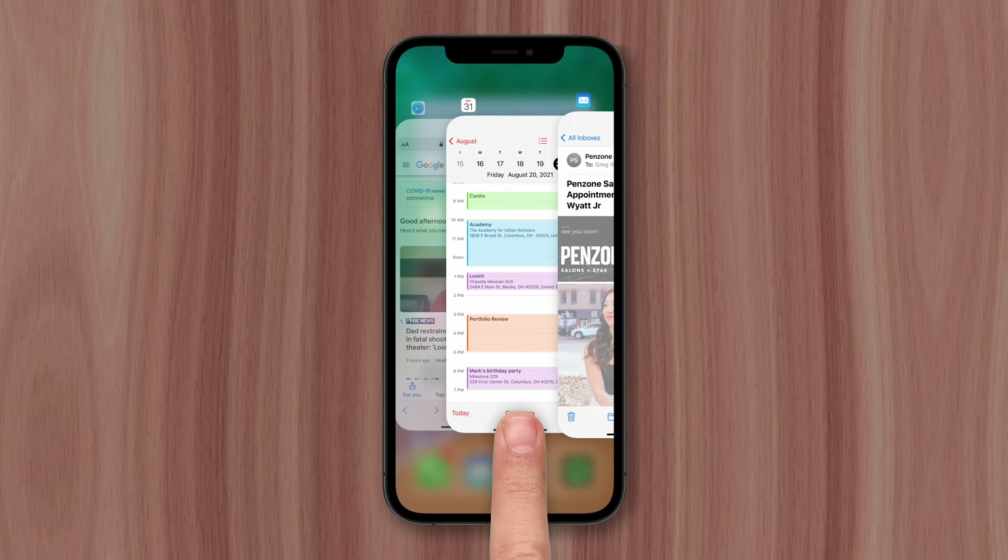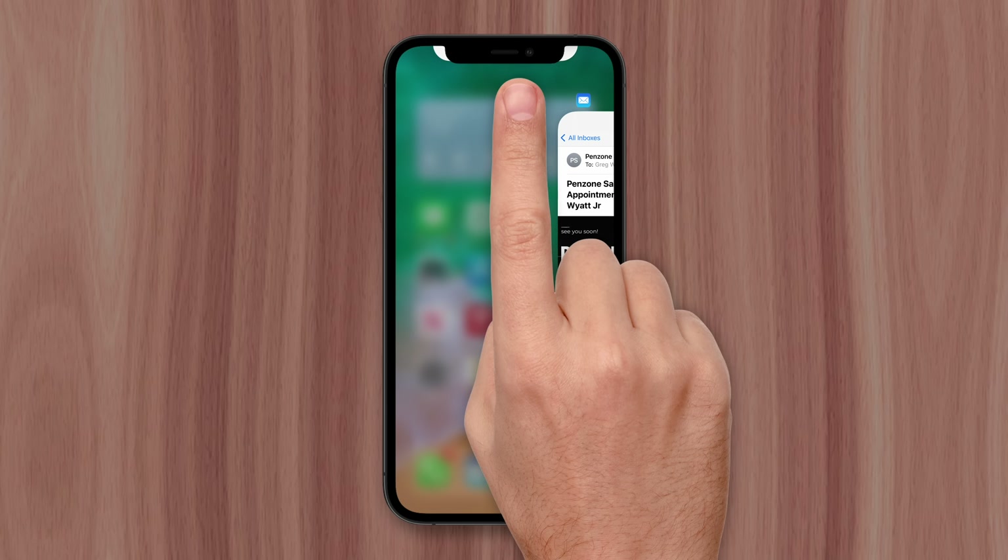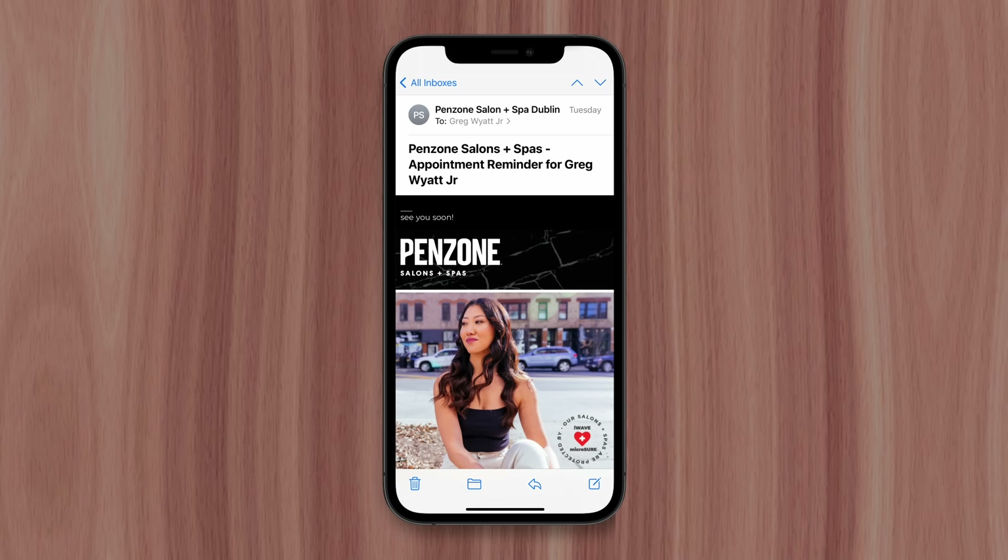For many iPhone users, swiping up to close recently used apps has become second nature, assuming it improves performance and battery life. But that's actually not the case, and I'll explain why right now.